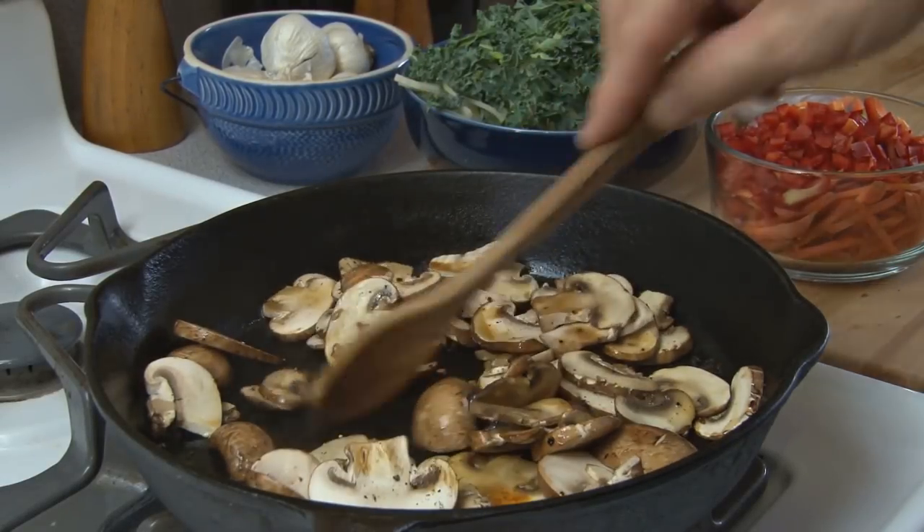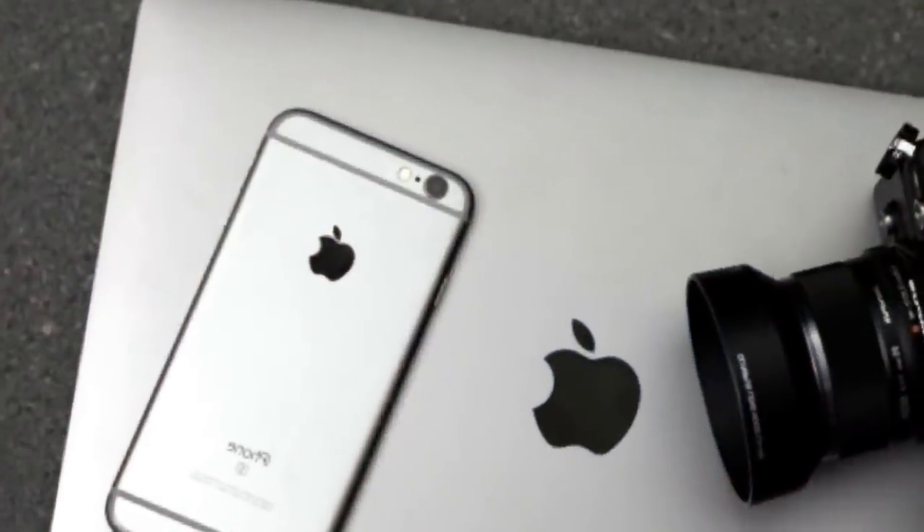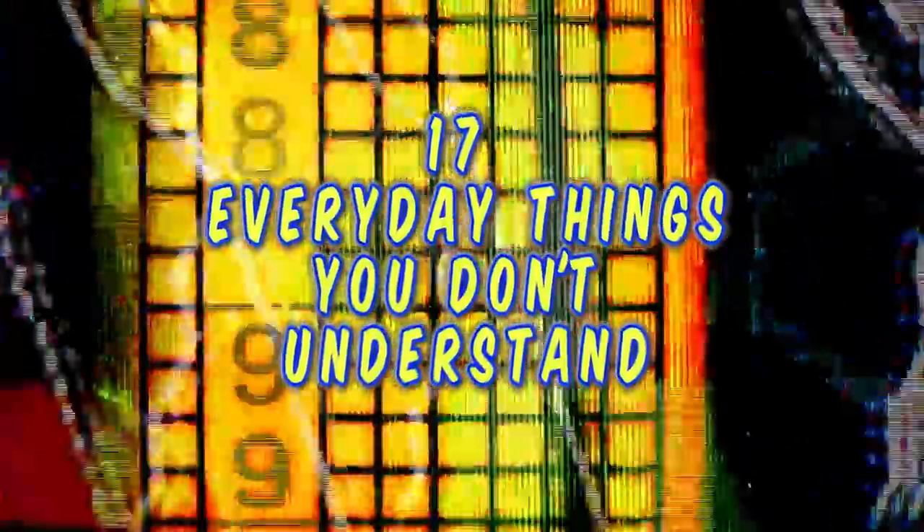There are many things you might use on a daily basis, but it might still be a mystery what it's there for. You've probably seen most of these at some point in time during your life, but never gave it enough thought to its true purpose. Here are 17 Everyday Things You Don't Understand.